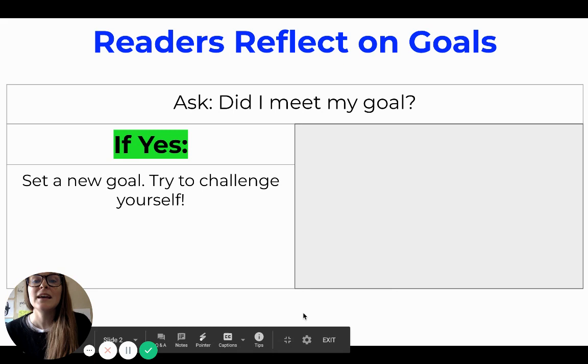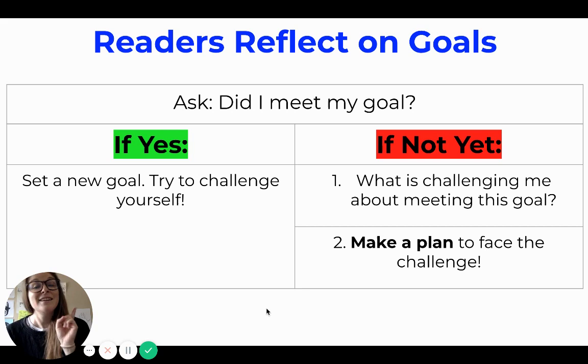If you ask yourself 'did I meet my goal?' and your answer is no, or really not yet, then we ask ourselves two questions. First, what is challenging me about meeting this goal? And then make a plan to face the challenge.